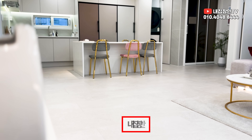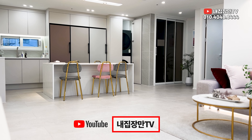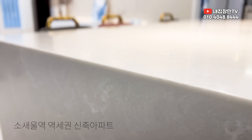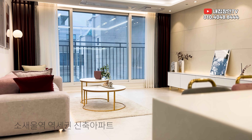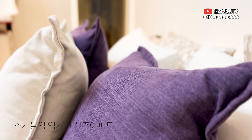안녕하세요, 네일장말TV 임부장입니다. 오늘은 경기도 부천시 소사본동에 있는 도시형 아파트에 나와 있고요. 위치상은 소사벌역이랑 좀 가깝다고 보시면 돼요. 도보 한 10분 정도 거리에 있고요. 인트로에서 보시다시피 디자인이 모던하고 예쁘고 심플하게 되어 있습니다.